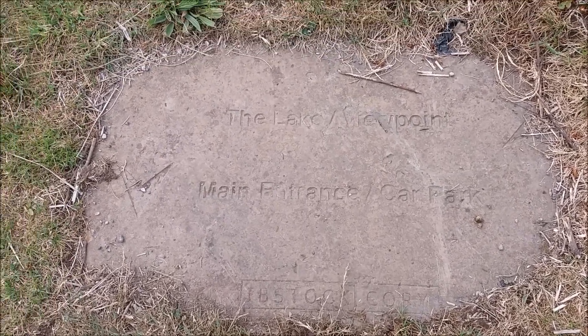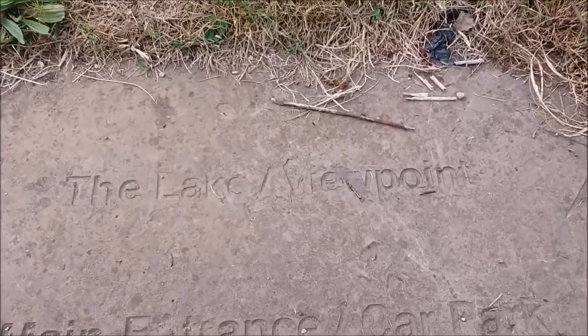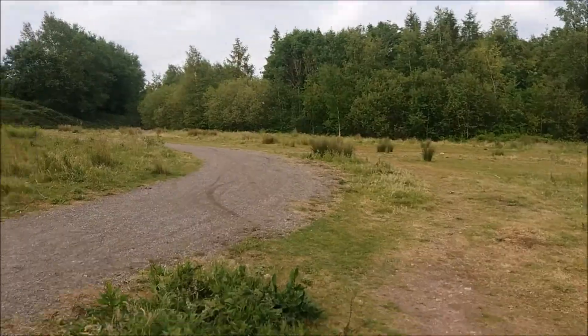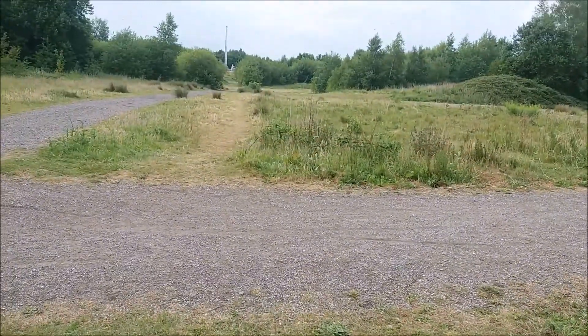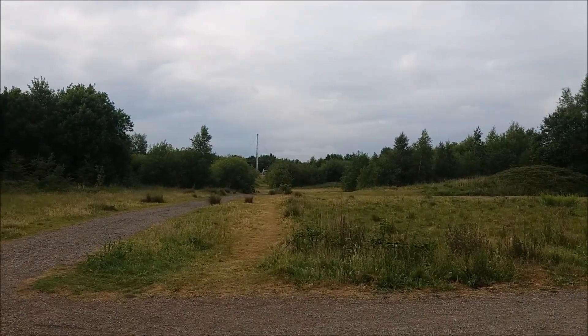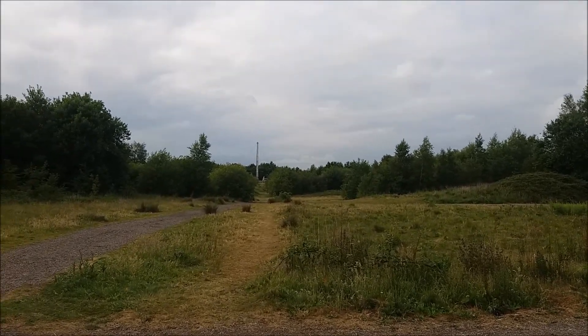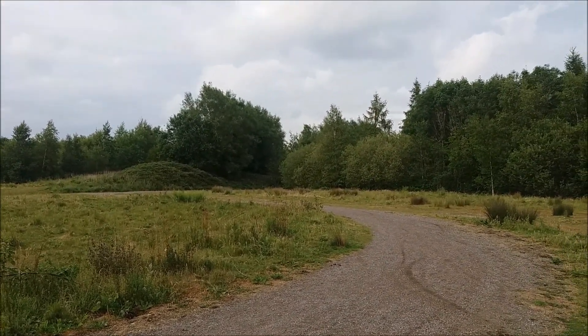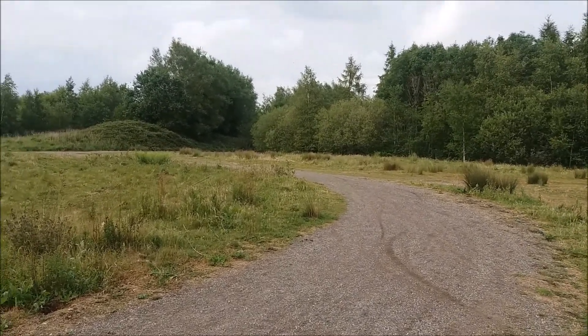Come across a sign — it says the lake viewpoint, with the main entrance and car park behind me. I wasn't sure which way to go at first, but I can see now the lake viewpoint is that way. There's a bridge over here which I'm quite interested in going over, so we'll head that way and hopefully find the lake or the old lagoon.